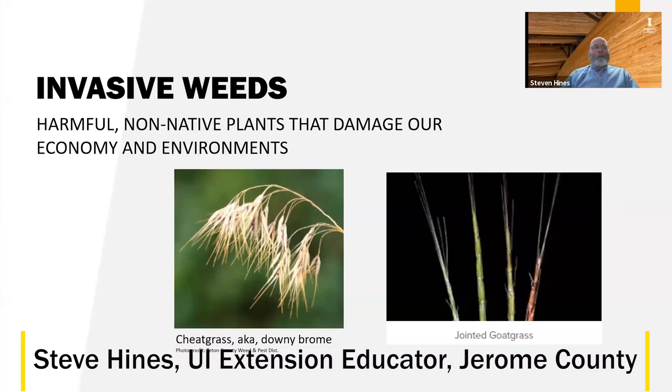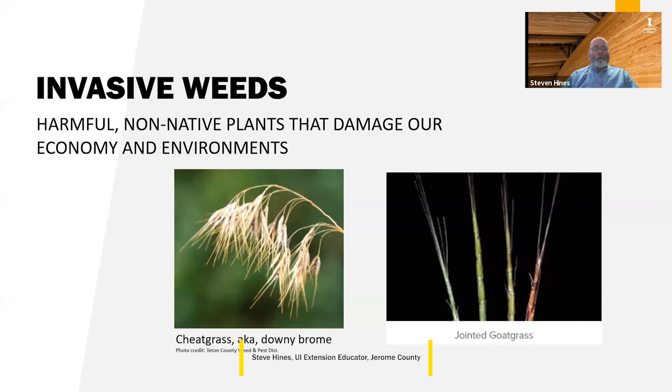There are two terms related to weeds that you will hear a lot when talking about weeds of concern in Idaho: invasive and noxious. We're going to be spending our time today on noxious weeds, but it's important to understand the difference between the two terms.